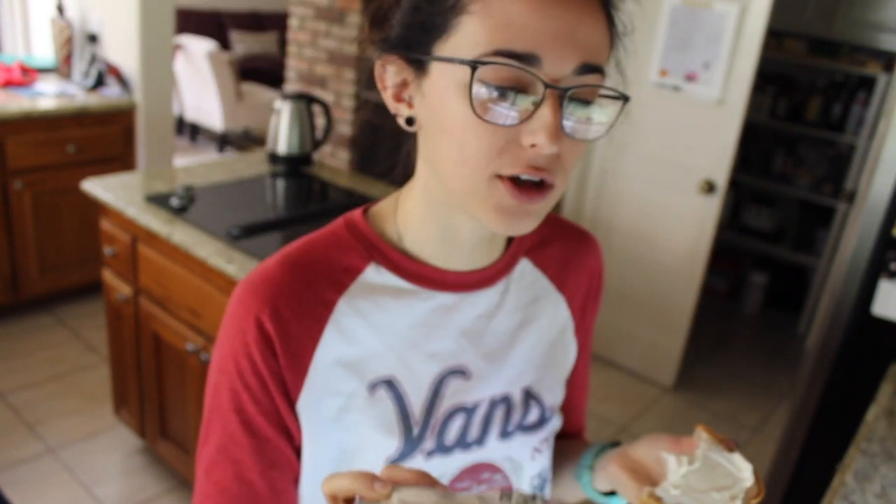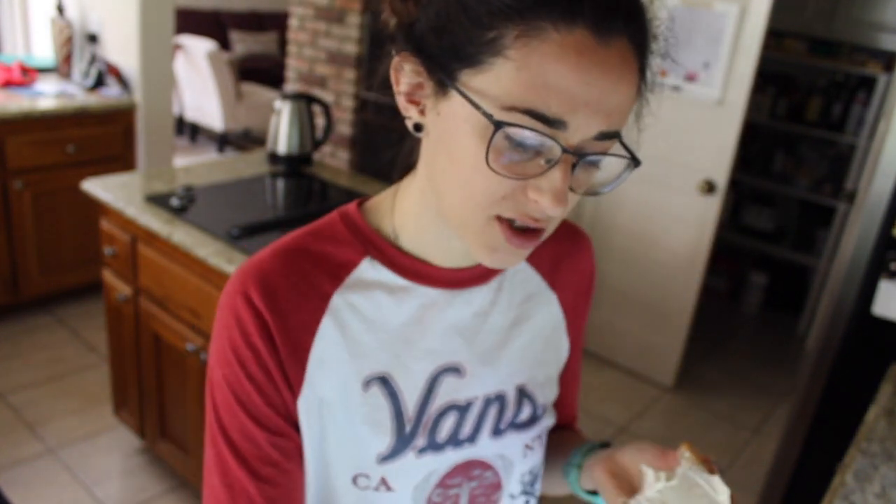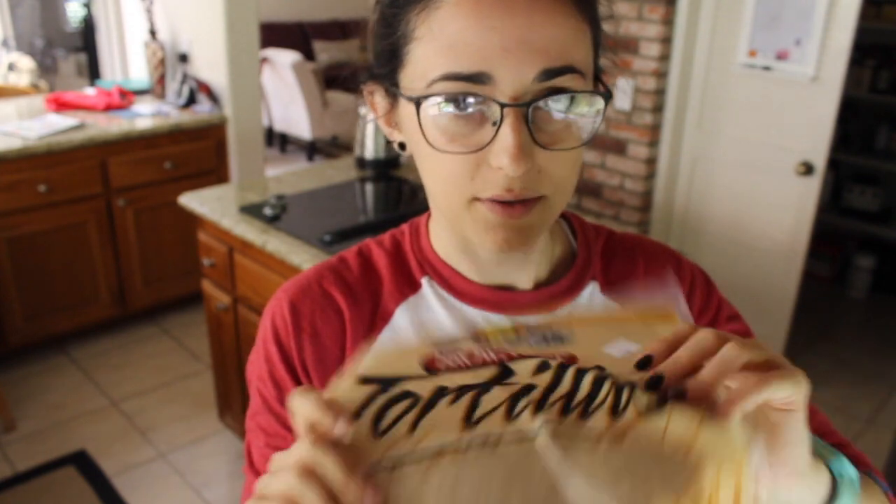I totally recommend this bread — I haven't tried this brand yet. It's called Northern Bakehouse. It says delicious gluten-free, 100% plant-based and egg-free, so yes for all you other gluten-free people out there, this is delicious. I decided I'm going to make a breakfast burrito because I have these brown rice tortillas.